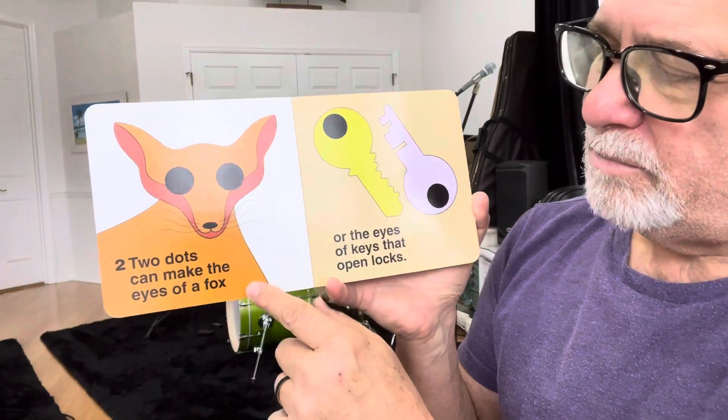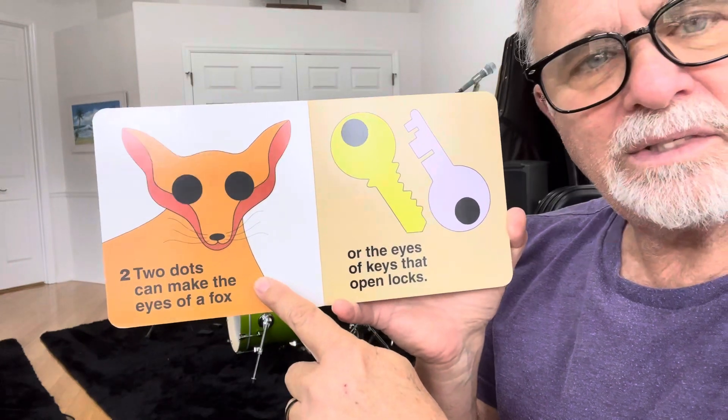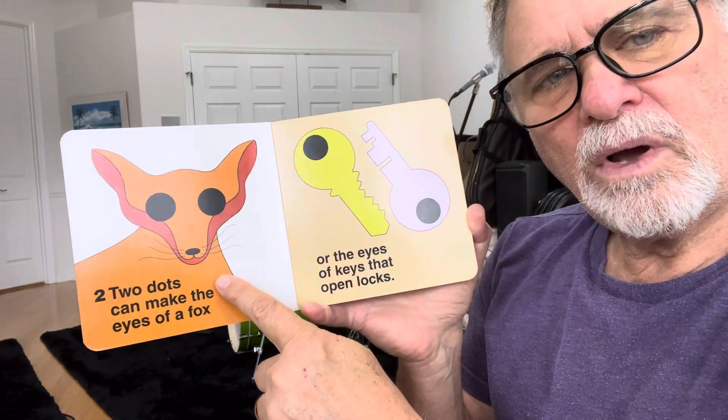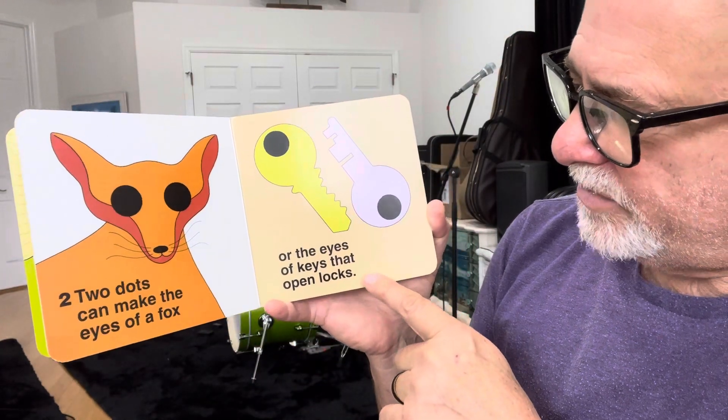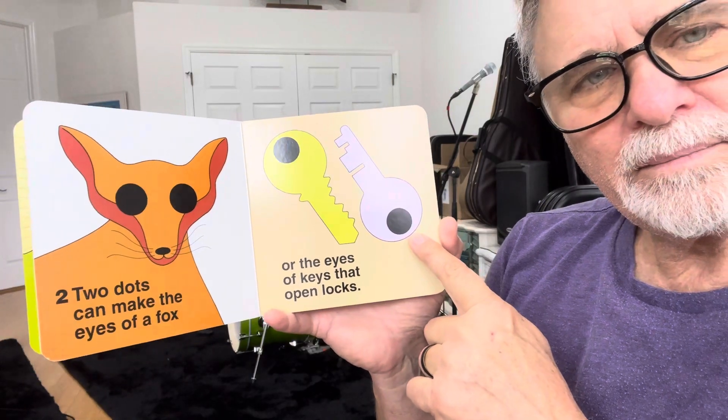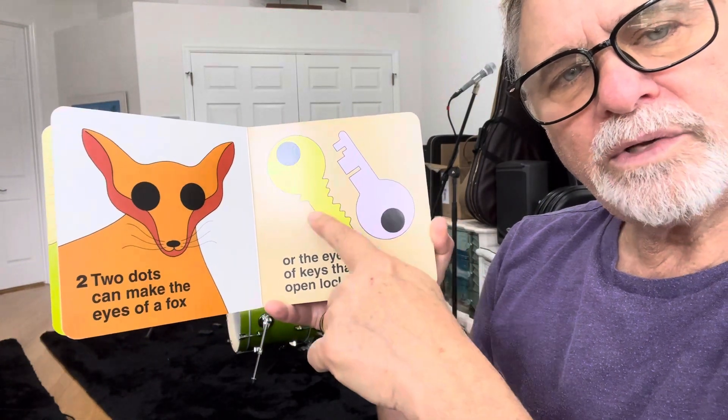Two dots can make the eyes of a fox. There's a fox. Or the eyes of keys that open locks. Those are keys. One, two.